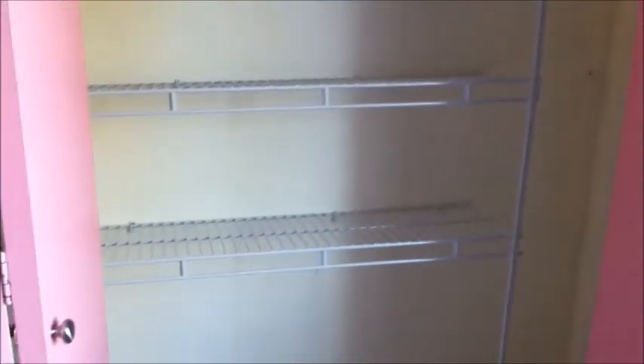In here is bedroom one. This is the master bedroom — got a ceiling fan — and the master bathroom. And then over here is the third bedroom. This closet has some built-ins in it, shelving.